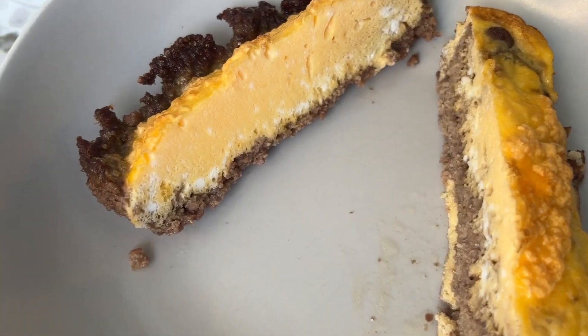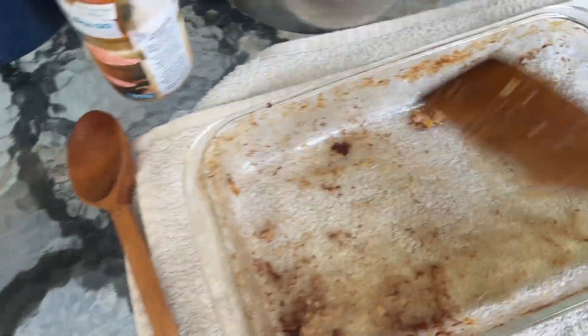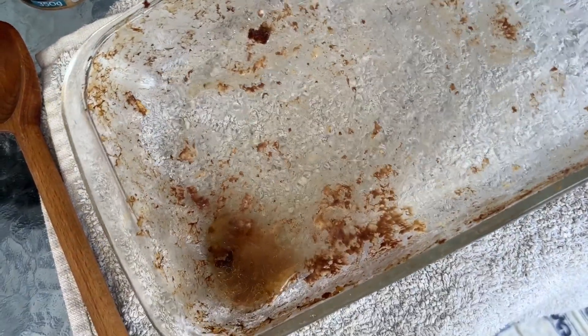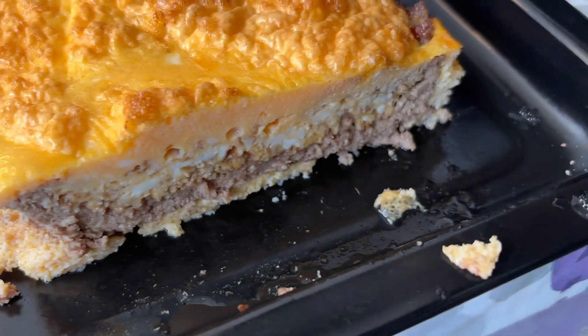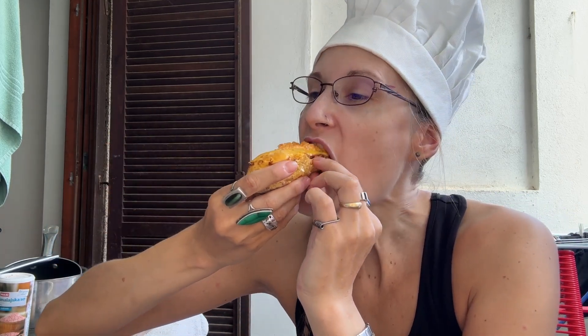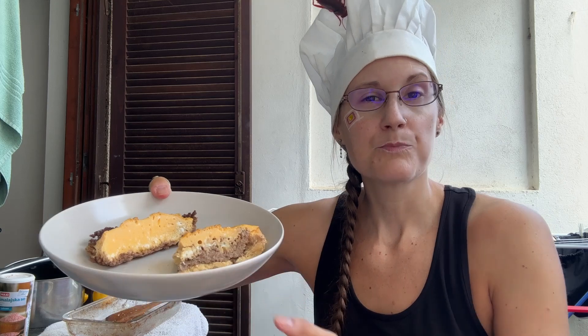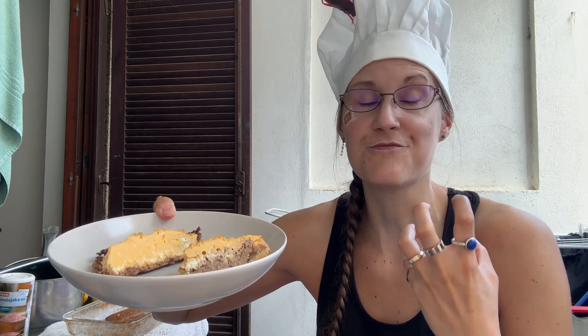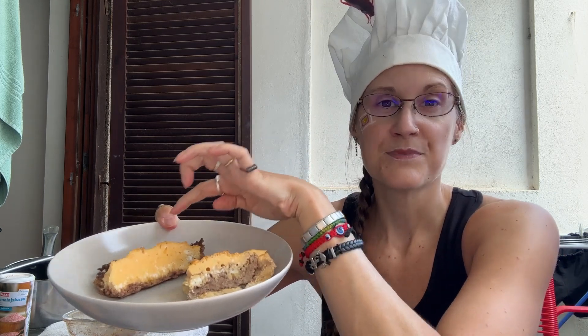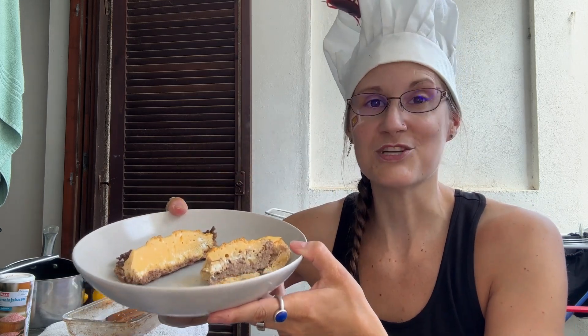I really think the gelatin helped — otherwise we would have had so much water. Yes, there is a bit of liquid, mostly fat and some water, but much less than expected. Both sides are super delicious, but I just like the halal butcher one better because the ground beef is just a different, much more flavorful taste. So delicious.